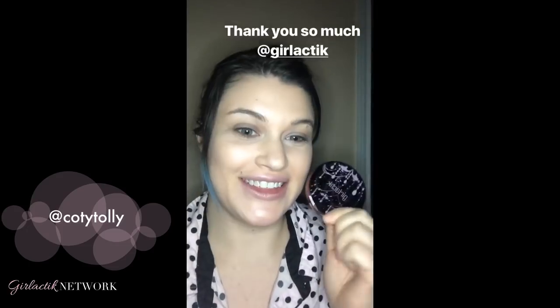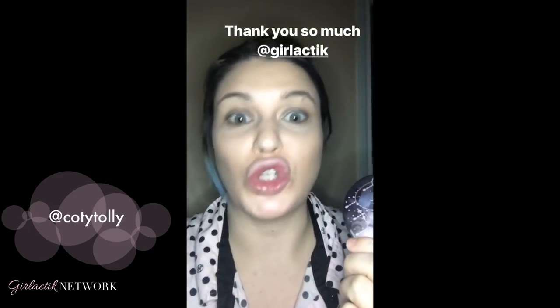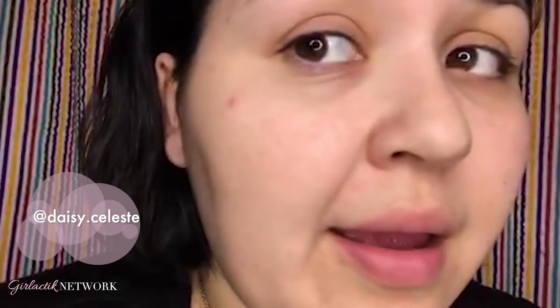I don't have anything at all on my face except for this amazing powder. I'm in the shade Fair. This is just coming out and it is incredibly beautiful — look at that finish. Thank you so much to Galit for letting me try out this amazing powder. I love it so much. I think it makes my skin look so beautiful and luminous, like I feel like I have supermodel skin. I have nothing on, so you can see my little blemishes — I'm going to go ahead and apply that on there. All I have is moisturizer, primer, and the Luminous Face Powder.